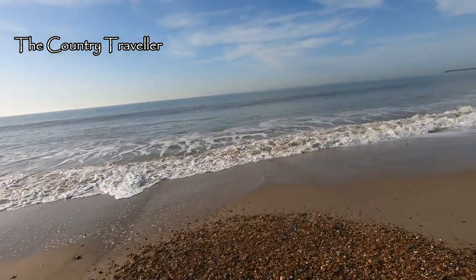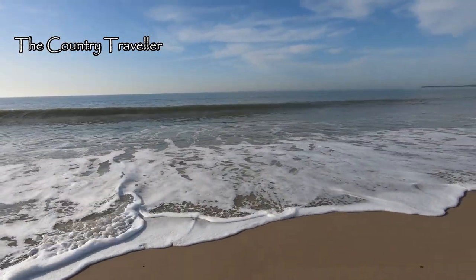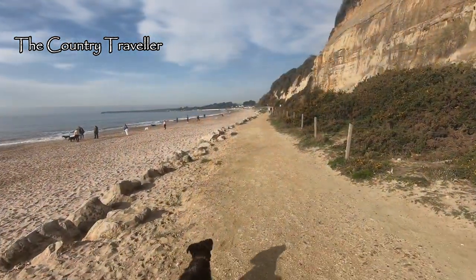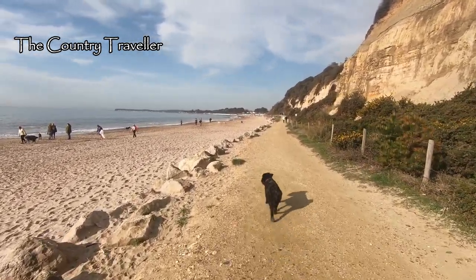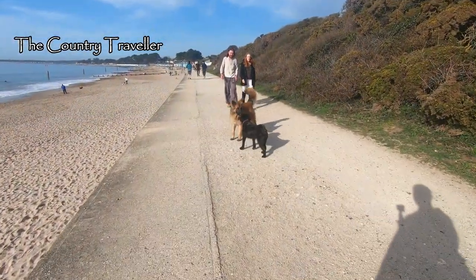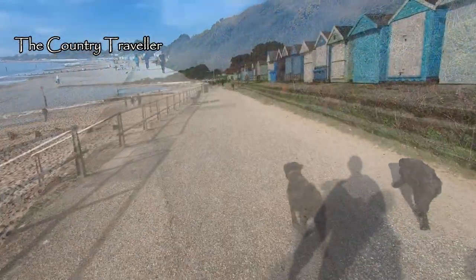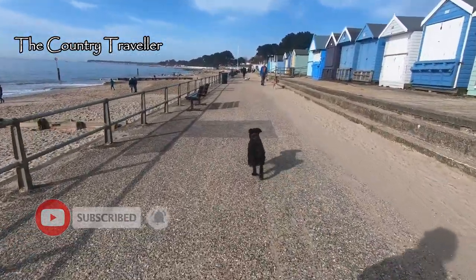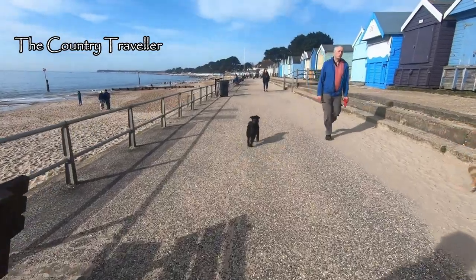We'll walk along the beach for a bit and then make our way back up to the main path. There are plenty of dogs around for Edith to meet. Edith quite likes big dogs — here's a big one coming. She's not so keen on that one though, and the other dog doesn't think much of Edith either.